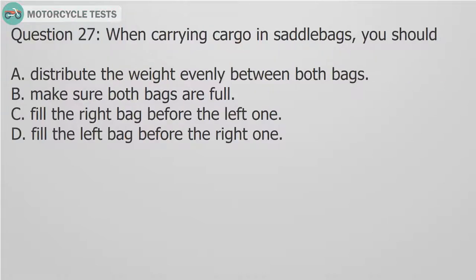Question 27: When carrying cargo in saddlebags, you should: A. Distribute the weight evenly between both bags. B. Make sure both bags are full. C. Fill the right bag before the left one. D. Fill the left bag before the right one.